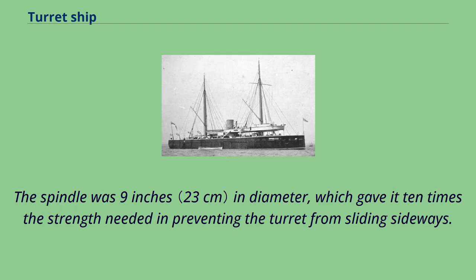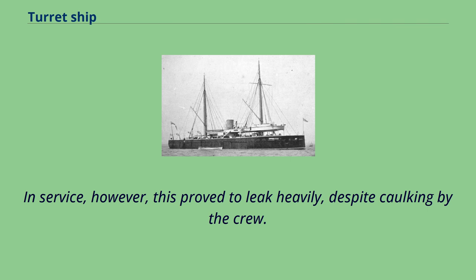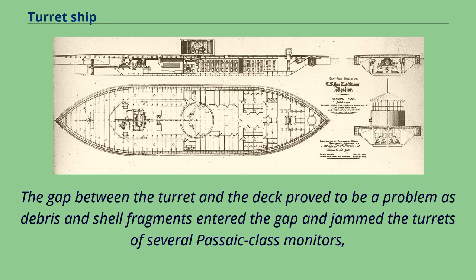The spindle was 9 inches in diameter, which gave it 10 times the strength needed in preventing the turret from sliding sideways. When not in use, the turret rested on a brass ring on the deck that was intended to form a watertight seal. In service, however, this proved to leak heavily, despite caulking by the crew. The gap between the turret and the deck proved to be a problem, as debris and shell fragments entered the gap and jammed the turrets of several Passaic-class monitors.